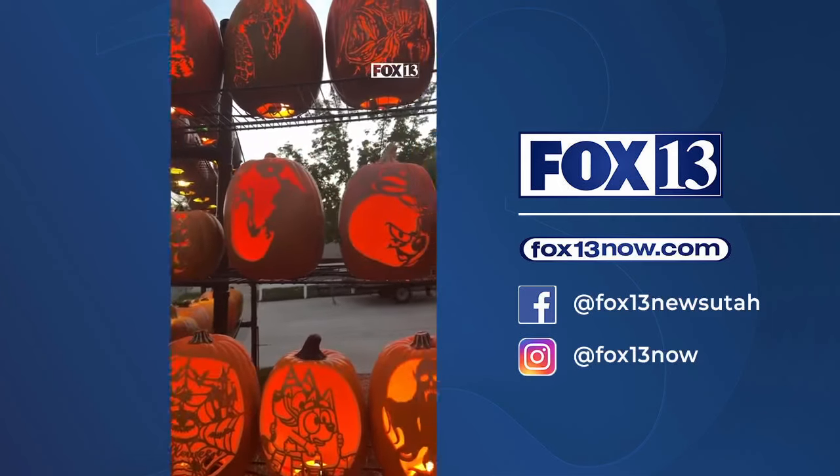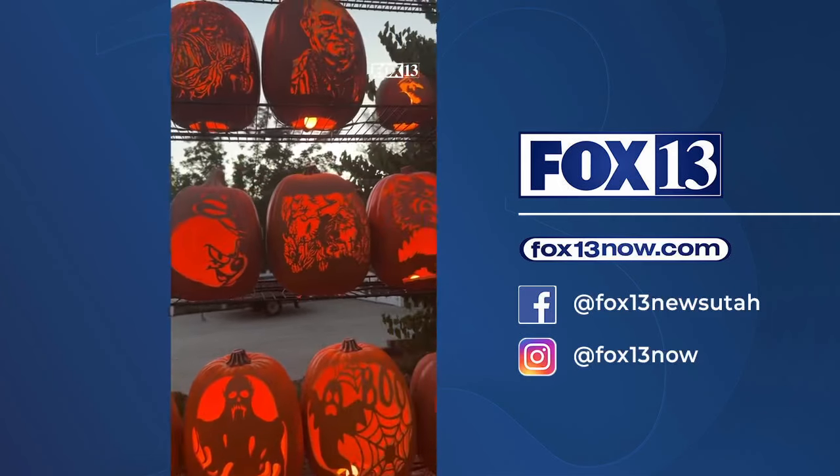Ken began carving pumpkins when he was a kid. Then as an adult he started using patterns that you can find at grocery stores. Soon those patterns were too simple so he started doing more elaborate ones.